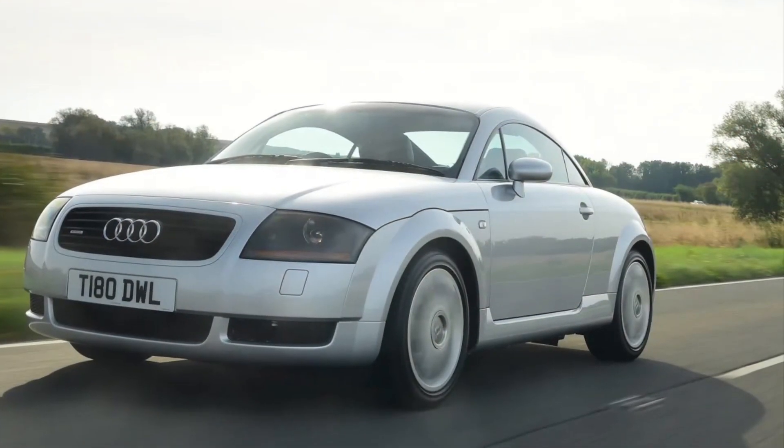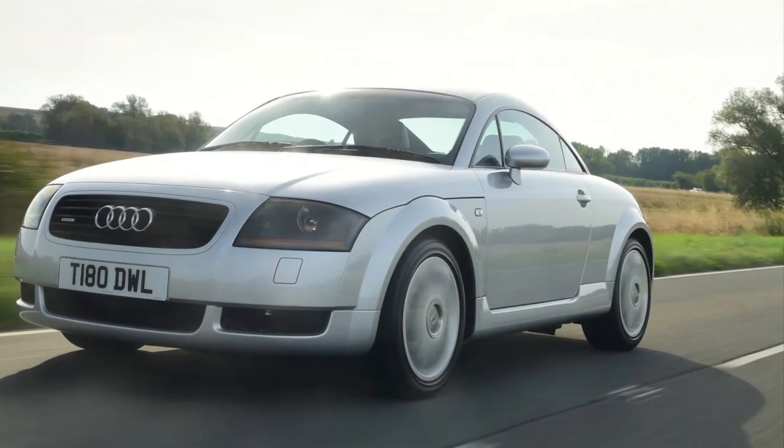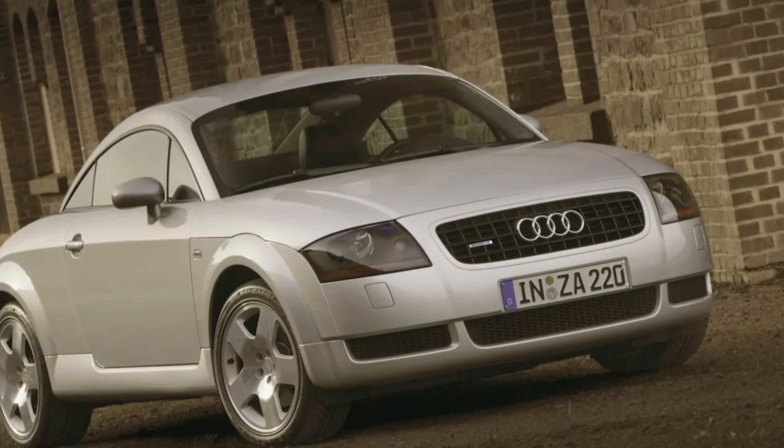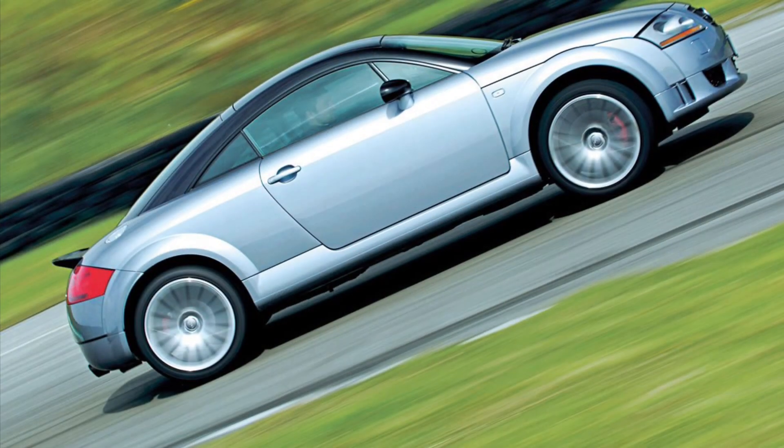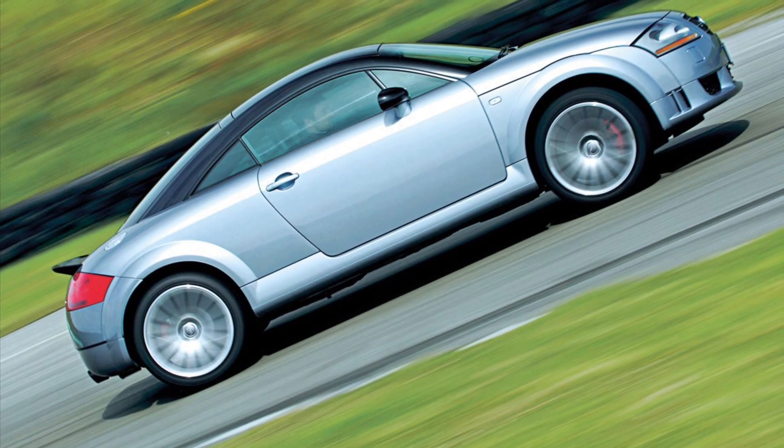The Audi TT's design is a work of art. Its distinctive rounded shape, muscular curves, and signature front grille make it instantly recognizable. This coupe exudes sportiness from every angle, and it's sure to turn heads wherever you go.